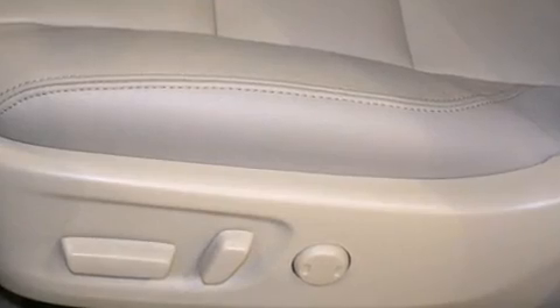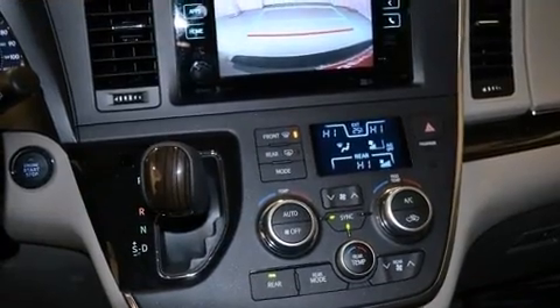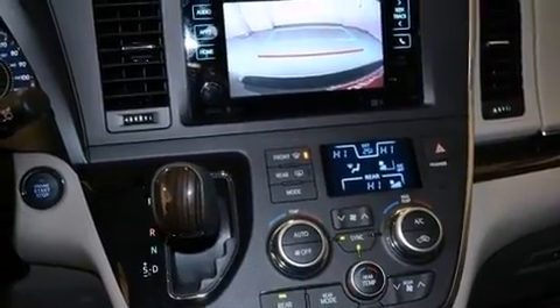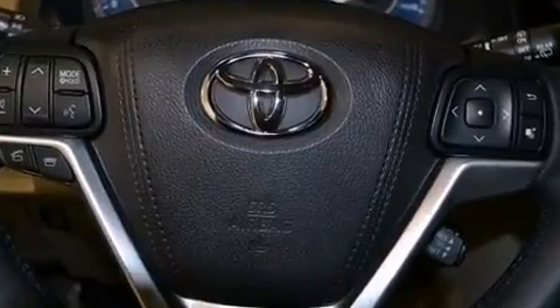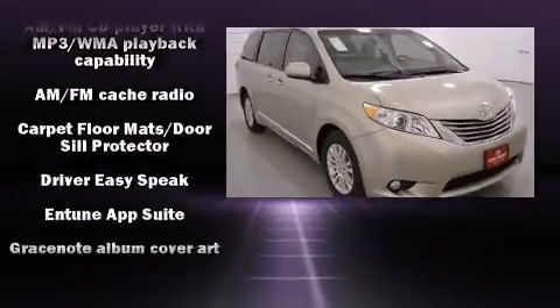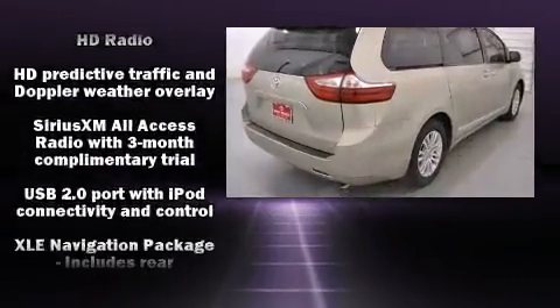Storage solutions are integrated throughout the interior, demonstrating thoughtful attention to detail. Premium sound is delivered via six speakers, providing you and your passengers a sensational audio experience. Toyota ensures the safety and security of its passengers with equipment such as head curtain airbags.